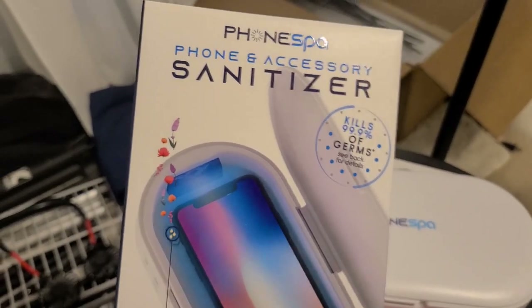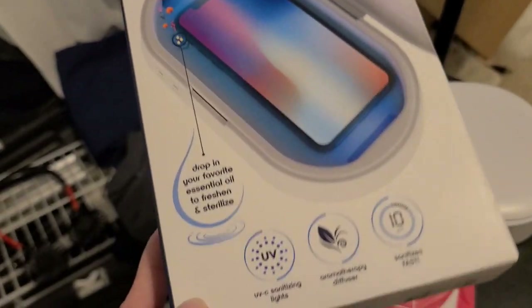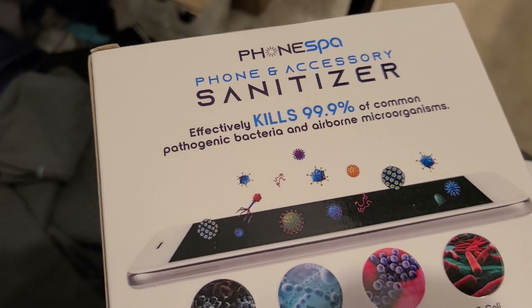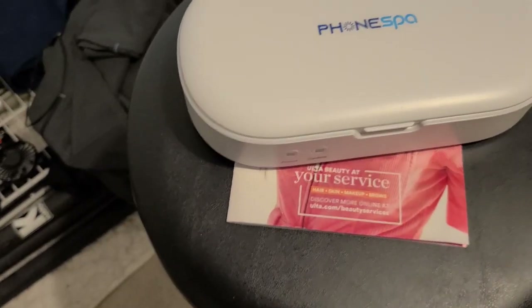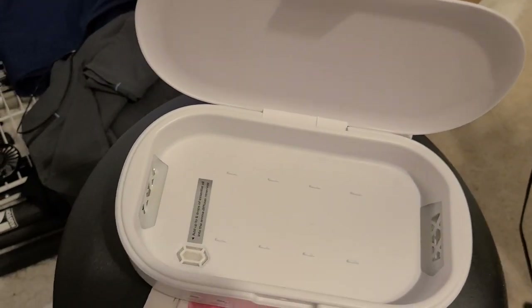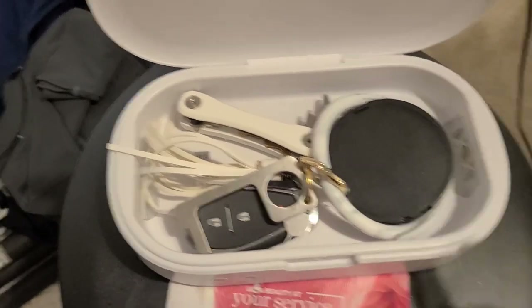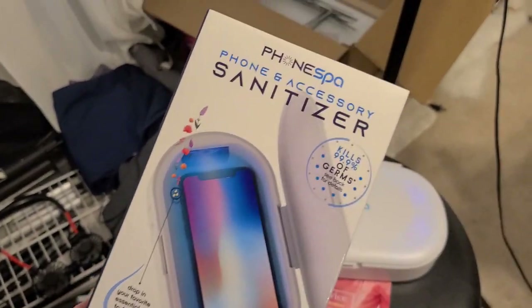I want to show you guys something — this is a phone spa. This claims to sanitize your phone, your gadgets, your keys, everything you use outside. It claims to kill 99.9% of germs. I got this from Walmart. You can put everything in here — it fits a lot actually. You put your keys and items in, close it, click this button — it's actually pretty amazing.